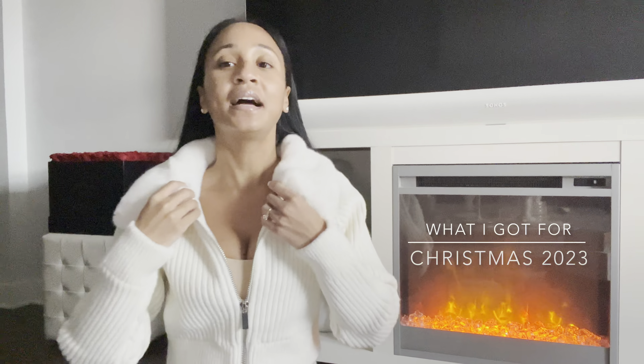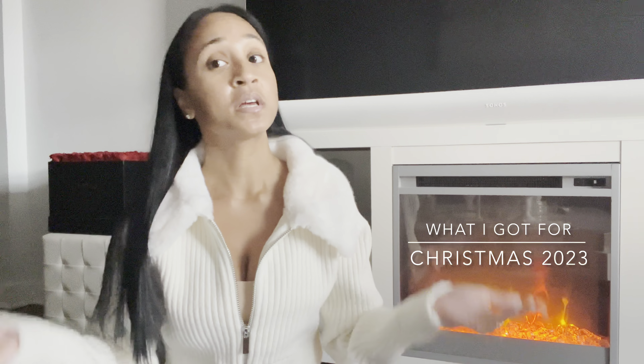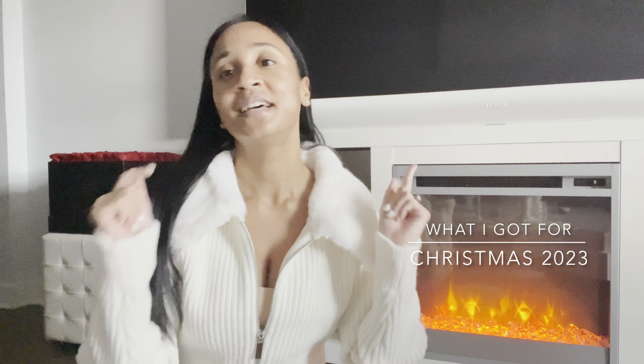Everyone, I'm back again today with another video. Today I'm sharing with you what I got for Christmas. I thought I would share what I got for Christmas — to myself and from my loved ones. If you're interested in this type of content, just keep watching.